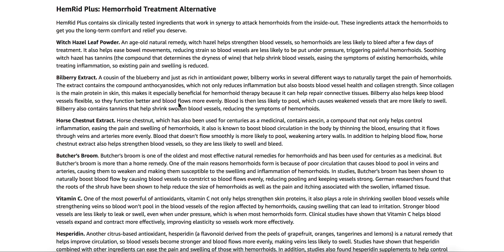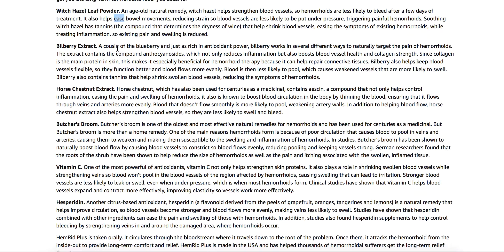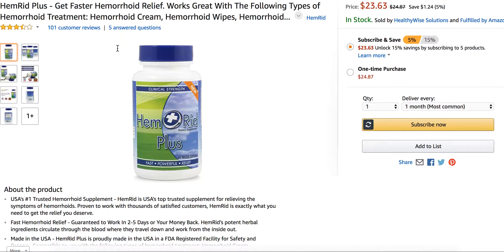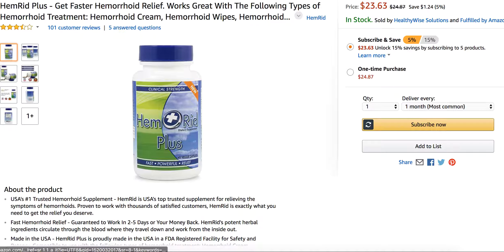This hemorrhoid supplement has witch hazel in it, so it's a great supplement. You can get it on Amazon — not too expensive, $23.63. You're absolutely going to want to try that out.